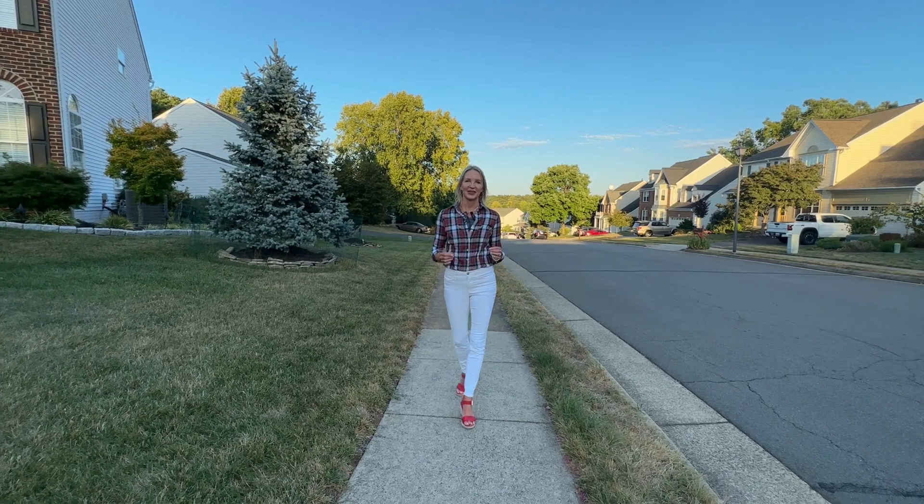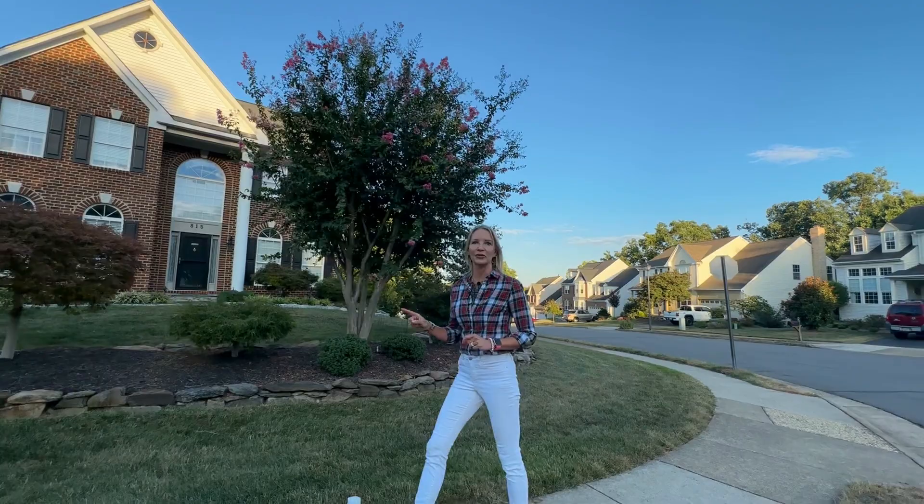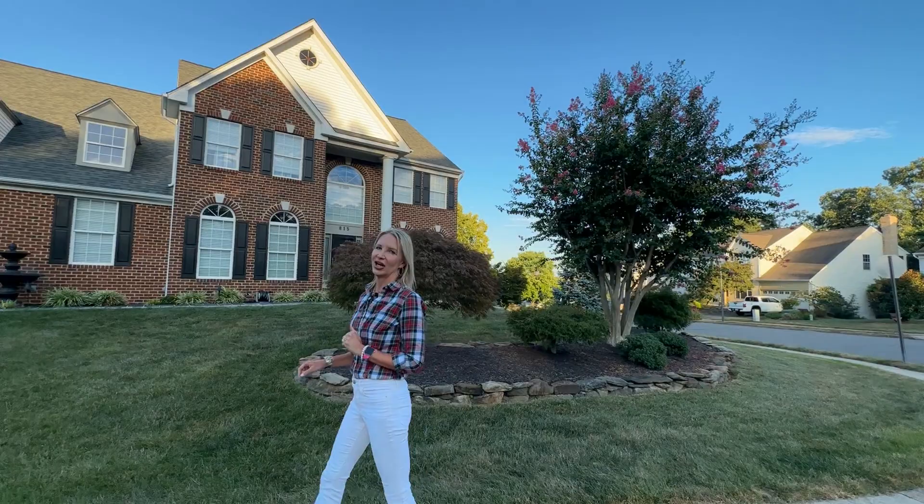When my family and I looked at moving to Loudoun County in 2004, the first homes we toured were in this beautiful community, Kincade Forest. The real estate market was super competitive then, and unfortunately, when we found the home we really wanted to buy, it had gone under contract before we could even make an offer on it. We were so bummed.